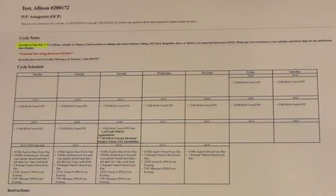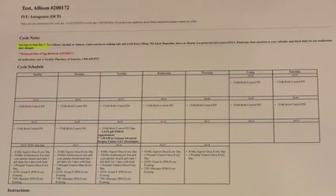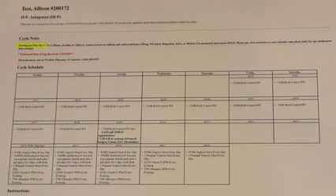Now that you know what all the medications look like, we will go over your calendar. On your calendar, you're going to have a couple of key things. Starting on STEM day one, please have no caffeine, alcohol, or tobacco. Limit exercise to walking only and avoid any heavy lifting. No Advil, Ibuprofen, Aleve, or Motrin, and please use protected intercourse only.